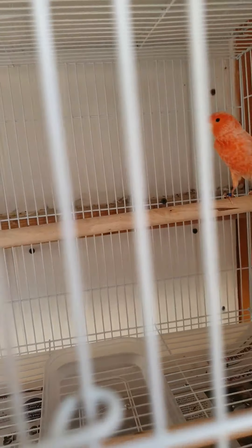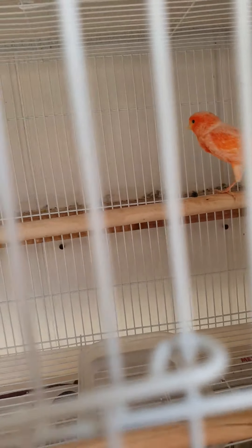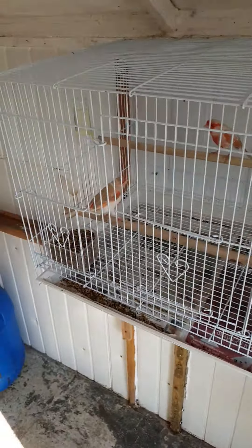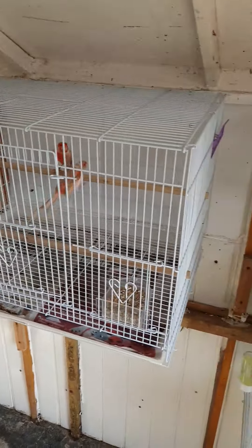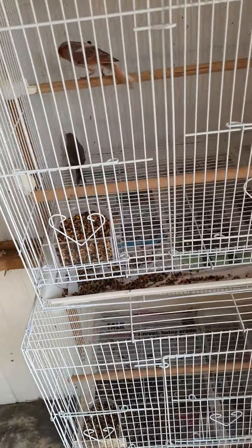I just recently purchased these so they're still settling in, but they are feeding each other. All pairs are feeding each other and all pairs are starting to rip up newspaper and tear everything up. The aviary has been cleaned, so I'll put the nest pans in in a couple of weeks — fingers crossed all goes really well.